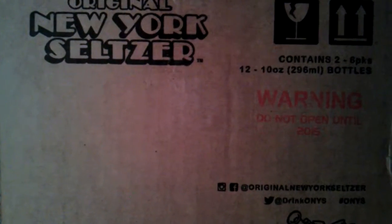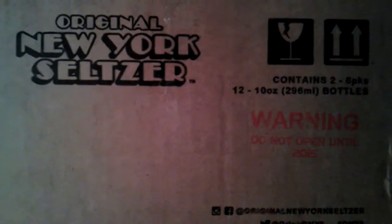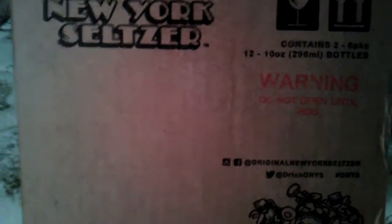Nostalgia is an awesome thing. I fall for it every time, but actually this one I'm kind of happy about. They brought it back.